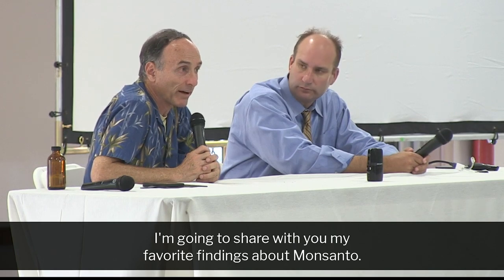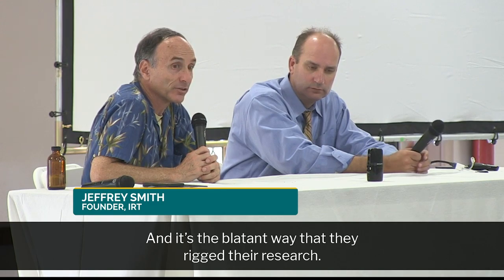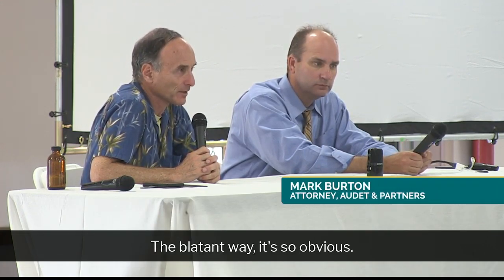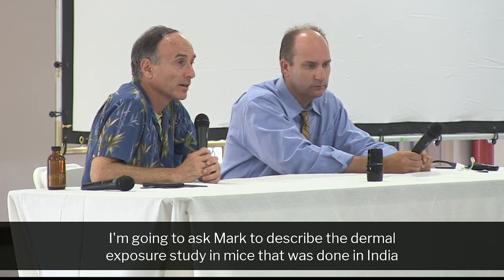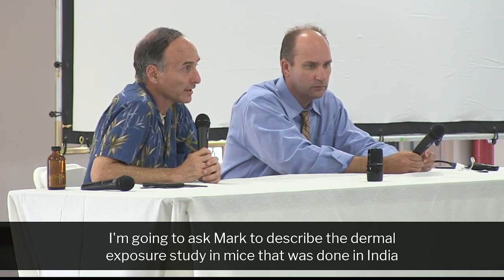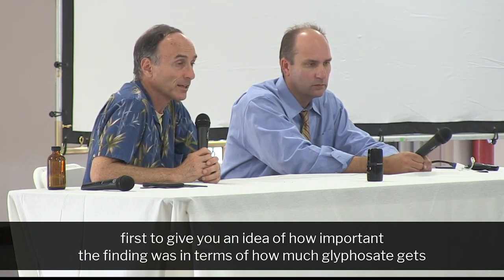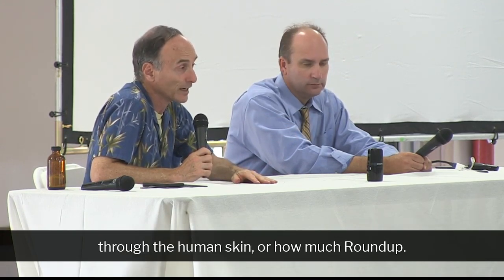I'm going to share with you my favorite findings about Monsanto, and it's the blatant way that they rig their research — the blatant way that's so obvious. To lead to this, which is the human skin absorption study, I'm going to ask Mark to describe the dermal exposure study in mice done in India first, to give you an idea of how important the finding was in terms of how much glyphosate — or how much Roundup — gets through the human skin.